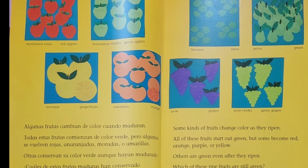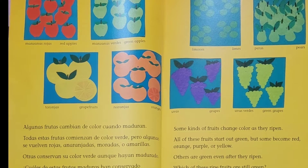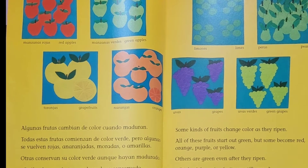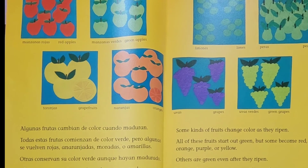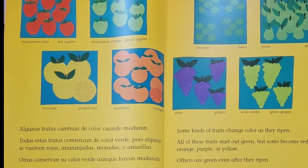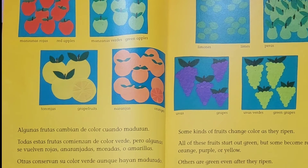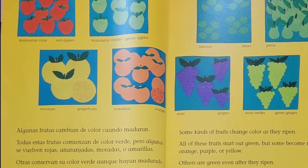All of these fruits start out green, but some become red, orange, purple, or yellow. Others are green even after they ripen. Which of these ripe fruits are still green?